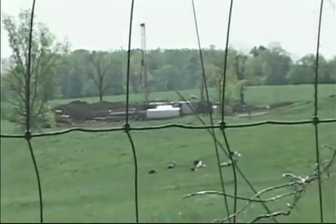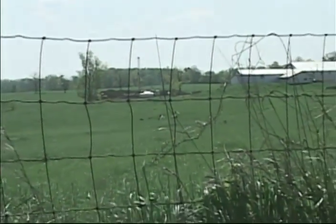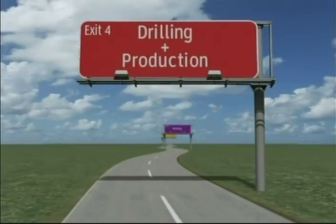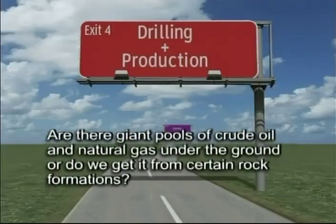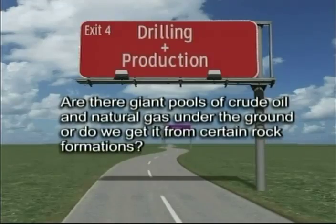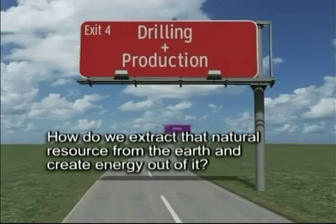Suppose a geoscientist finds a possible trap, meaning that potentially there is either crude oil or natural gas in that location. This presents us with some common questions. First, are there giant pools of crude oil and natural gas under the ground, or do we get it from within certain rock formations? And second, how do we extract that natural resource from the earth and create energy out of it?